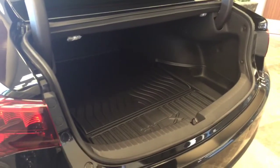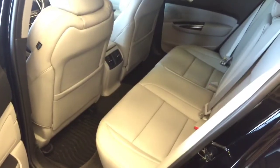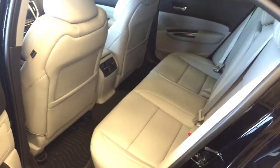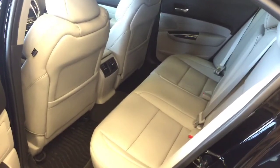As you can see, the trunk has ample space for all your gear. The Acura TLX also has spacious rear seating to keep your passengers nice and comfortable.